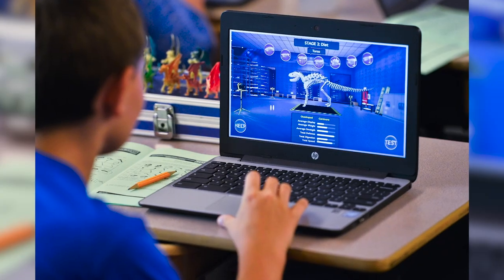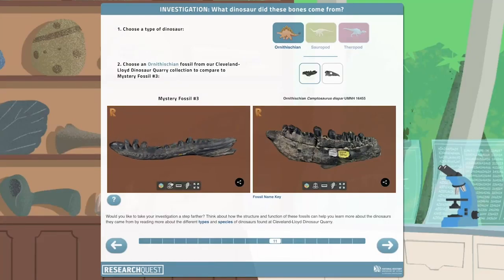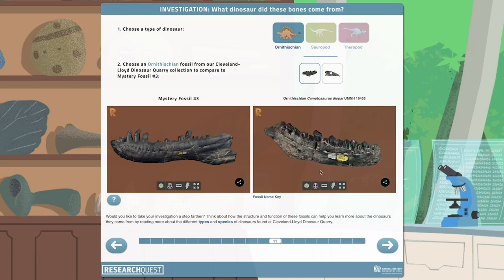One of our investigations is situated at the Cleveland Lloyd Dinosaur Quarry here in Utah, and one of the basic phenomena that students explore is trying to figure out what dinosaur particular bones have come from that quarry. Compare your earlier observations with the identified fossils — are the features the same or different? For example, do a few species' jaws have teeth similar in shape to the ones in our mystery jaw? That's helpful weak evidence that can start to point you in the right direction.